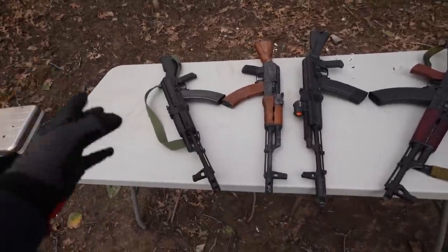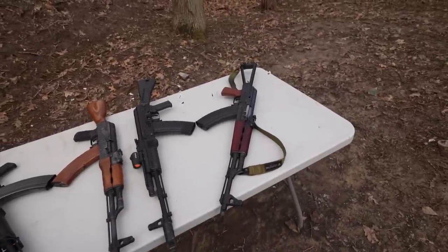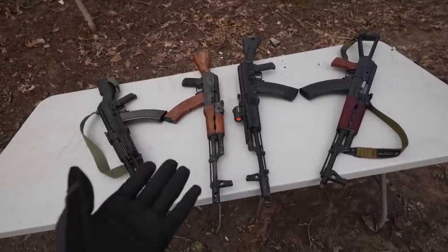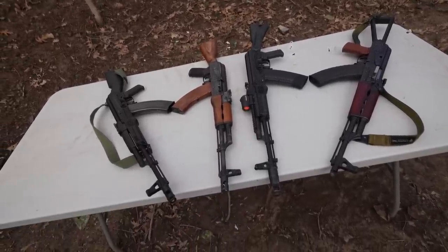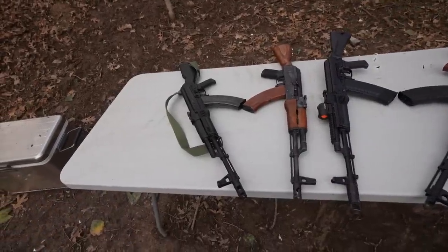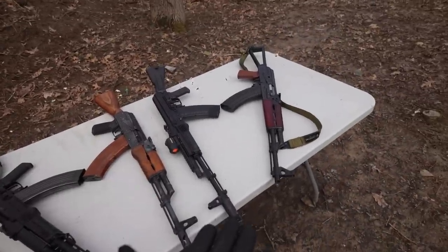Two of these I've never shot before — the two on the ends were loaners from BFF Firearms in Danville, Illinois, and the two in the middle are mine. I want to thank BFF for making this video possible. We're going to shoot all of these rifles and see if we notice a difference between the cheap AKs and the more expensive ones.